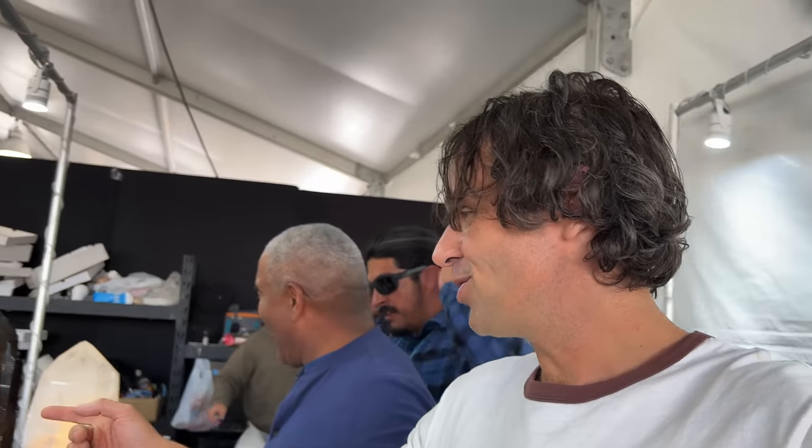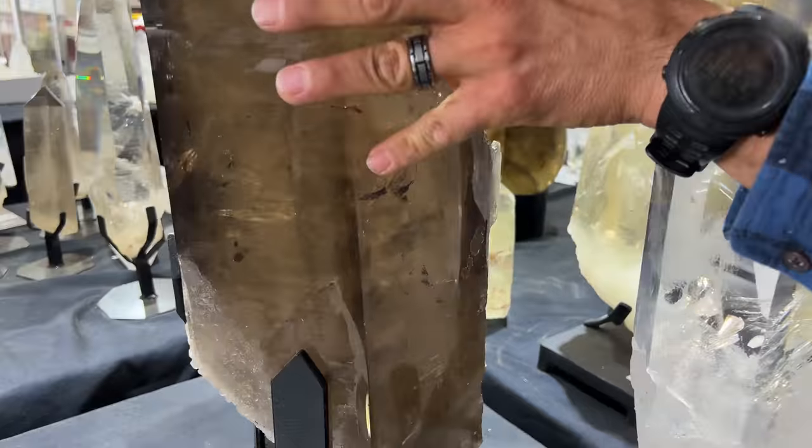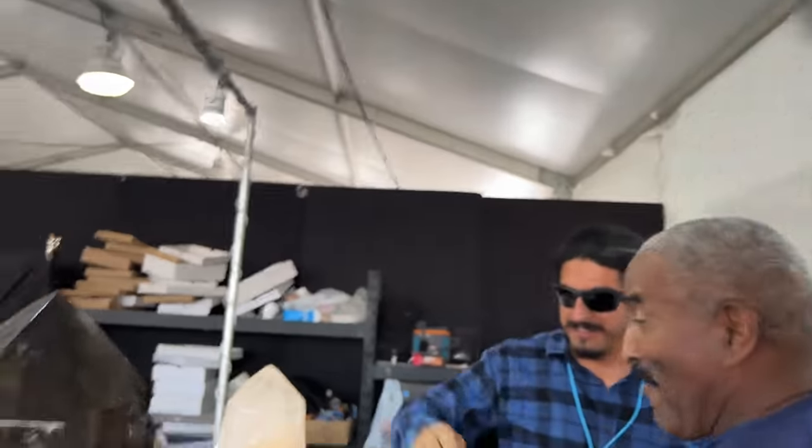I don't know about these Carolina specimens anymore — we've got to get smokies like that. Oh, look at this thing guys, it's even got a water inclusion that moves around. Check this out — I'll freak out to see something like that.